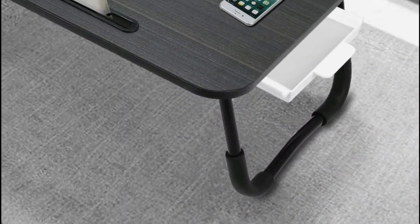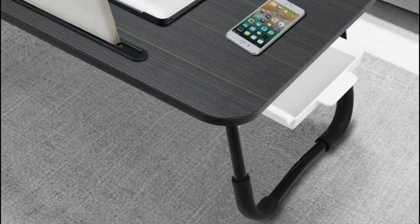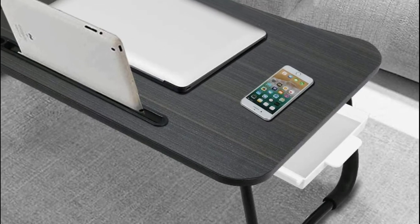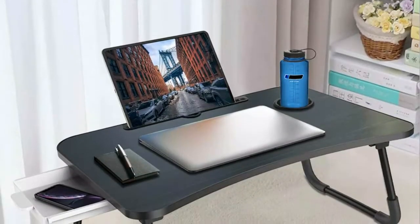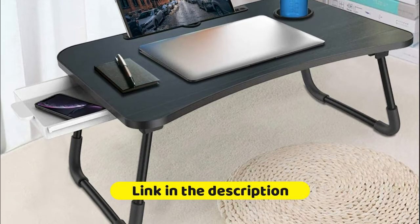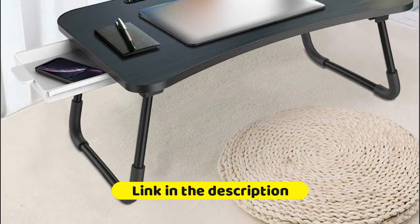The portable laptop desk is made of MDF solid wood particle board, safe and environmentally friendly. The legs are made of iron tubes, which can withstand greater pressure and wear than aluminum alloy tubes. Manually cut and polished, smooth, clean, round, and anti-collision to prevent shock and damage — you can use with confidence.